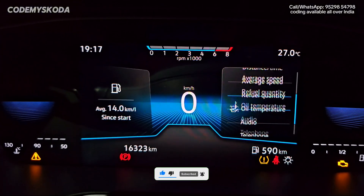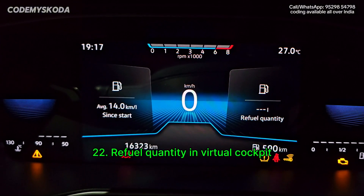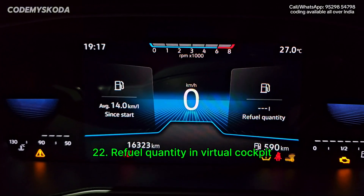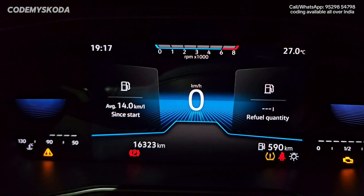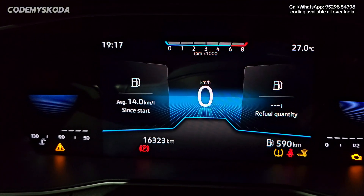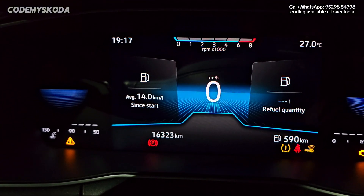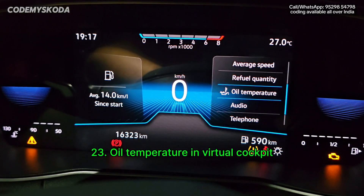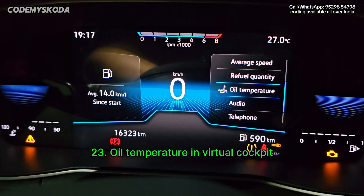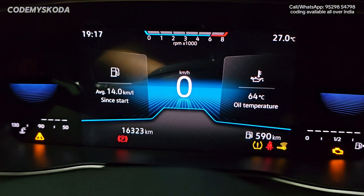Other options for the instrument cluster include fuel quantity display. Right now it is showing a hyphen, meaning the tank is almost full. It shows in multiples of five — 5, 10, 15, 20 — indicating how much fuel can be filled before the tank is full. Also, oil temperature is not enabled from factory by default. After enabling, clicking shows 64 degrees Celsius as the oil temperature.